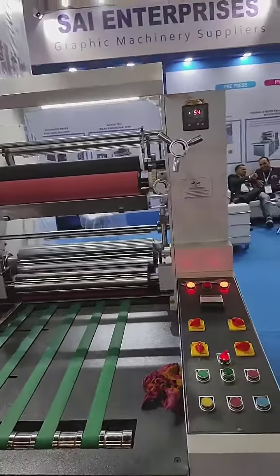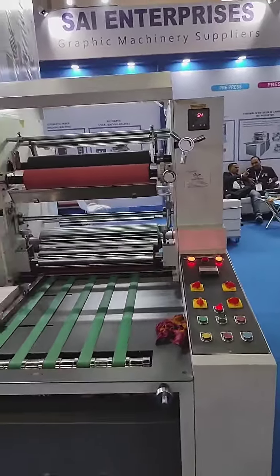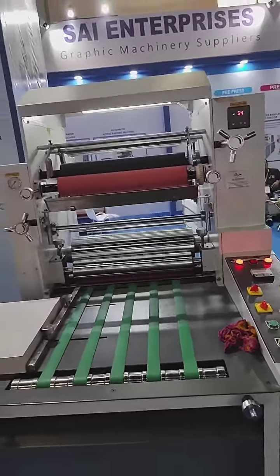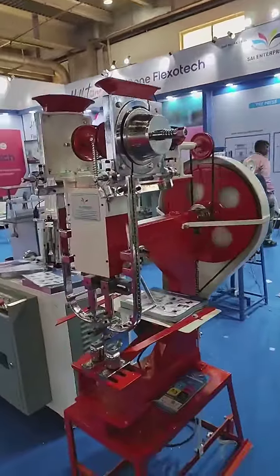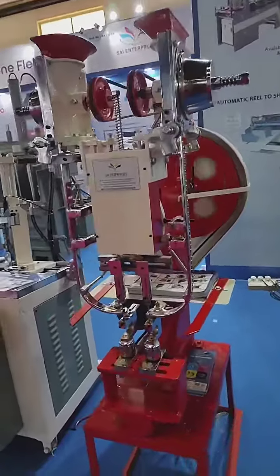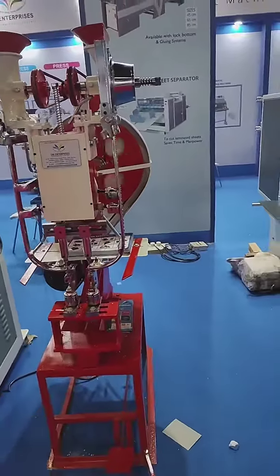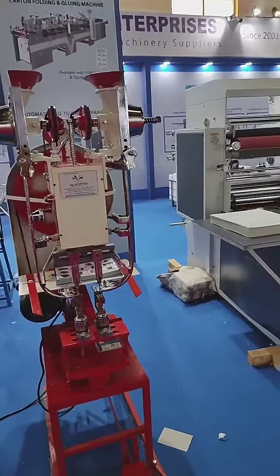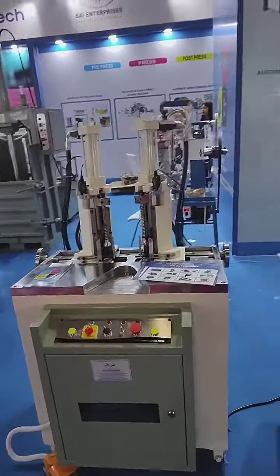You can do water-based lamination and thermal lamination on the same machine. Changing over takes only five minutes without wasting any time. This is a double head highlighting machine for paper bags, office files, cubra files, and hospital files.